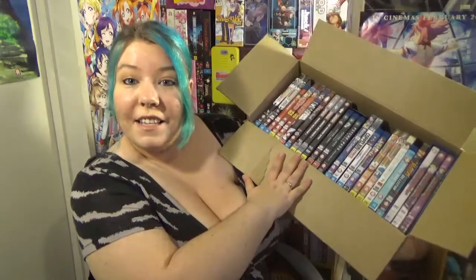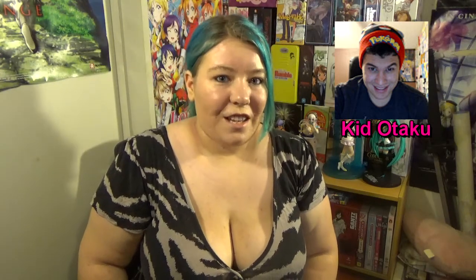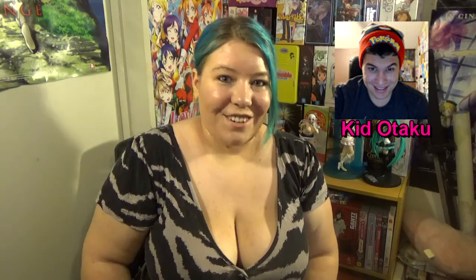Hi YouTube, Bebe here and welcome back to my channel. Today I'm going to be opening a few boxes of what I got from the New Zealand anime sale from Madman. The first box is one I ordered just after Christmas, and the second I ordered right before New Year's Eve. Bebe's Pick will be coming up fairly soon, and after that I'll also be doing the anime tag that Kid Otaku tagged me in — so Kid Otaku, your challenge has been met. Without further ado, let's get into opening up these boxes!